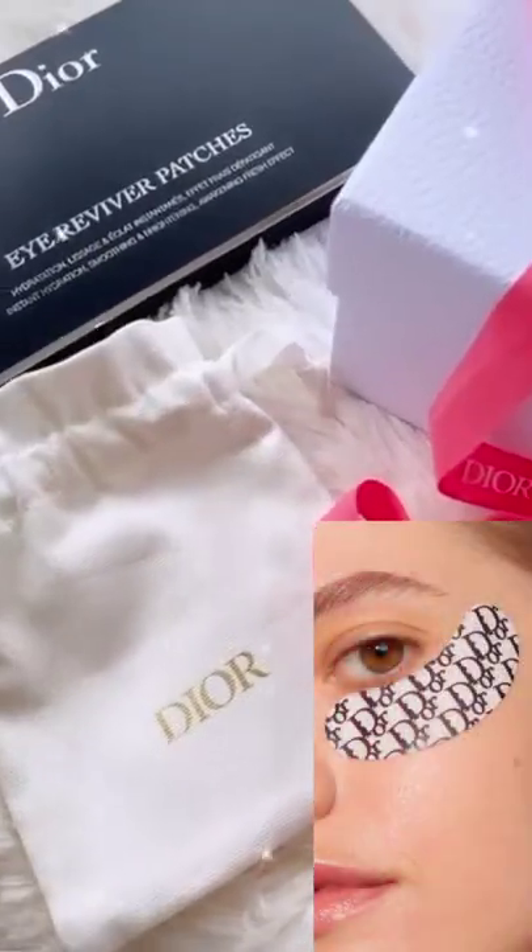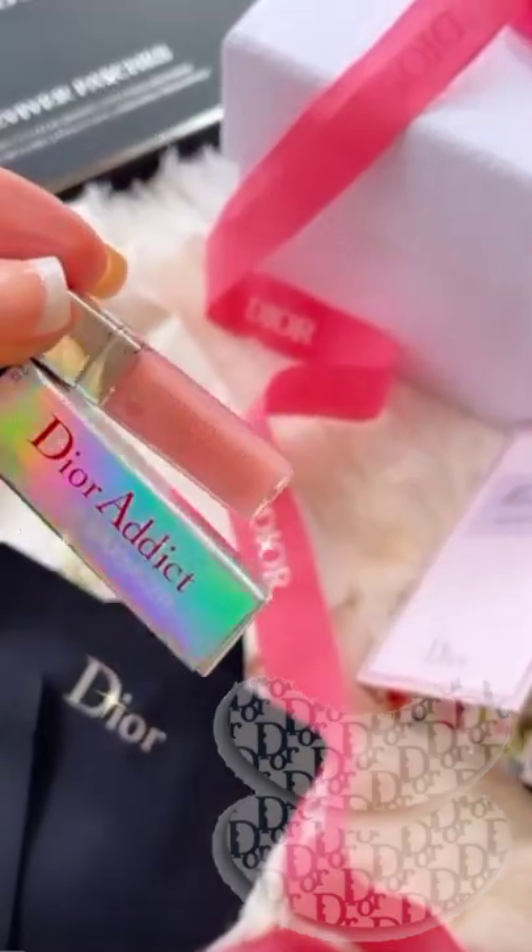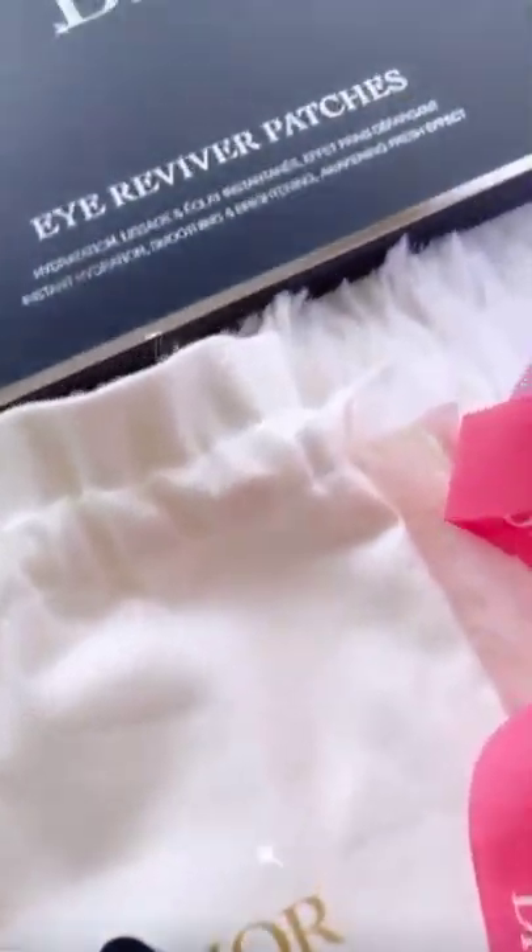This is the Dior Eye Reviver Patches. It comes in a set of two pairs. You also get the Capture Totale Eye Serum. This keeps popping in and out of stock. I will link it below and an alternative site to buy it from.